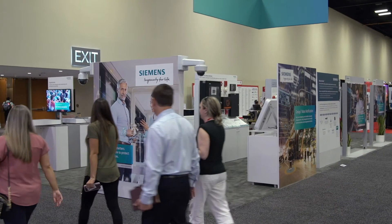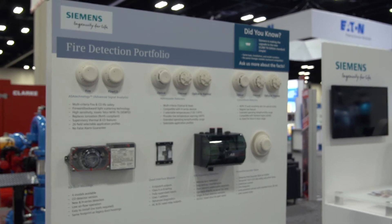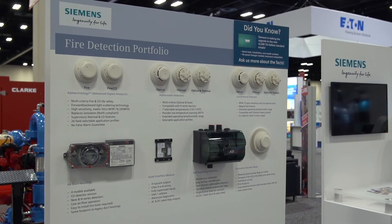I'm Mark Pavlica, head of the product management team for Siemens' global portfolio of UL fire safety products. I'm at the NFPA conference and expo in San Antonio, where Siemens is showcasing many of our latest fire safety technologies.